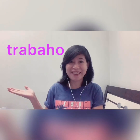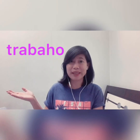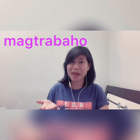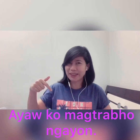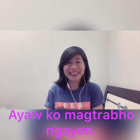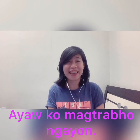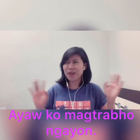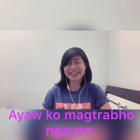Next verb: 'trabaho'. Trabaho can be a noun meaning work, but it can also be a verb. So 'to work' is magtrabaho. For example: 'ayaw ko magtrabaho ngayon' — I don't like to work now. Or 'ayaw ko talaga magtrabaho ngayon' — I really don't like to work now.